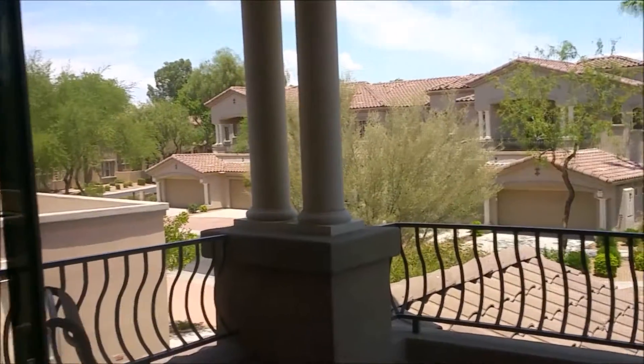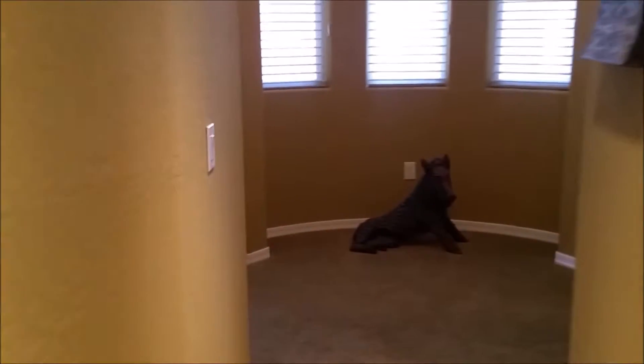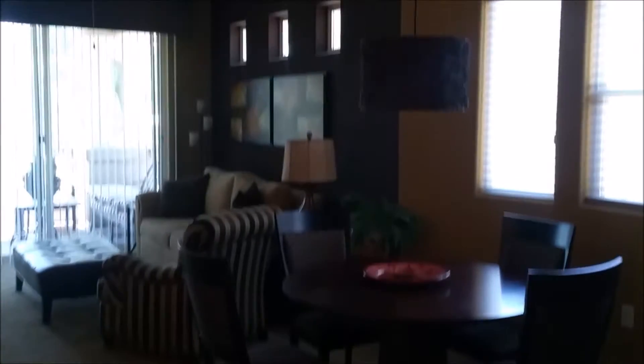Now let's head back over to the living area so we can see the living room and the kitchen. Here we have the dining area that would fit a moderate-sized table.